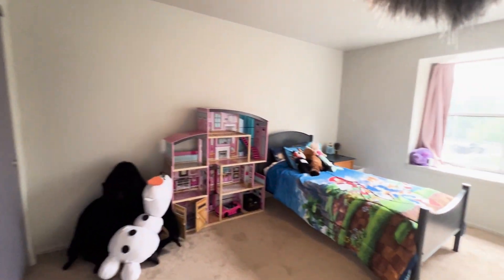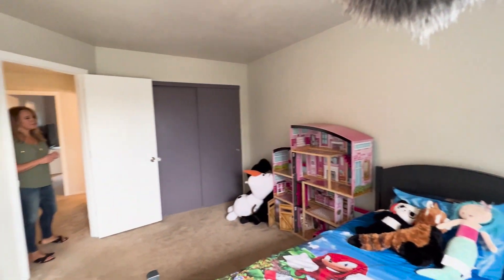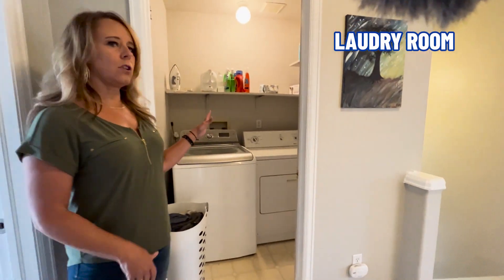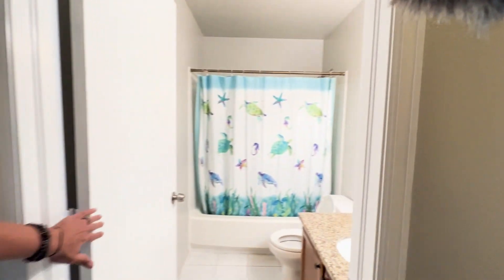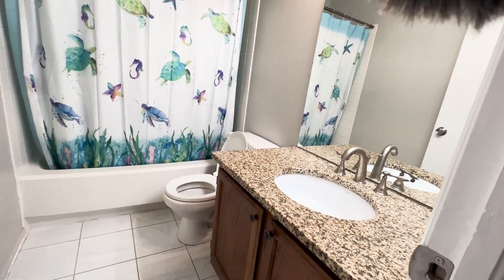The bedroom on the left here is very similar, maybe a little bit bigger, but again features a nice big bay window and a big storage closet. Another great feature of this floor plan is upstairs laundry — super convenient to have your laundry space right off the bedroom area — along with a linen closet and the secondary bathroom, which has a bathtub, granite countertops, tile floors, and is ready to go.